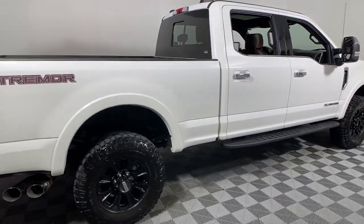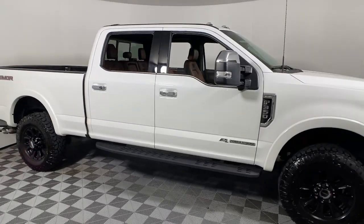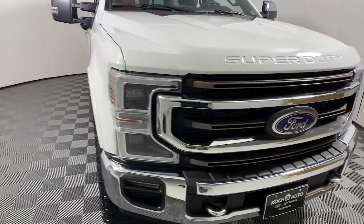This could be the car for you. The 2022 Ford Super Duty. With less than 30,000 miles on the odometer, this vehicle stands out from the rest.